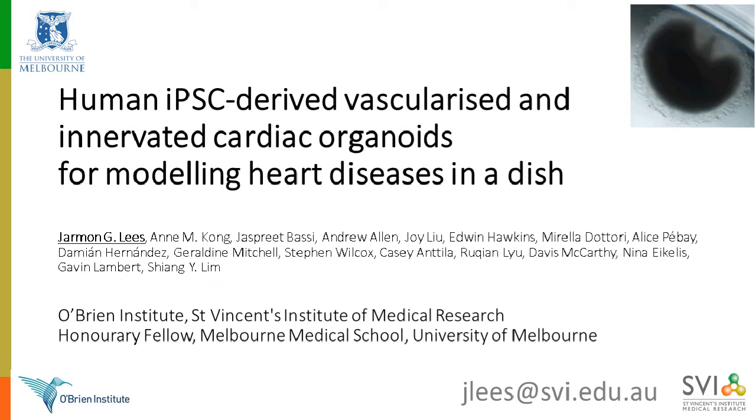The Cardiac Regeneration Lab is involved in modeling a range of heart diseases using a novel, vascularized, and innervated cardiac organoid model. If you have questions during the presentation, please add them to the question log, and we will address them after Dr. Lees' presentation. With that, the floor is yours, Dr. Lees.